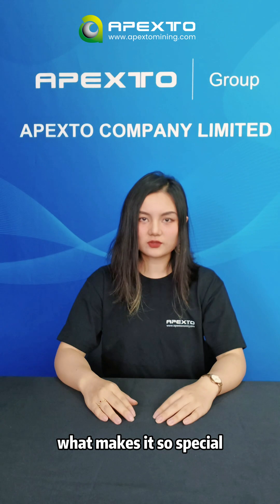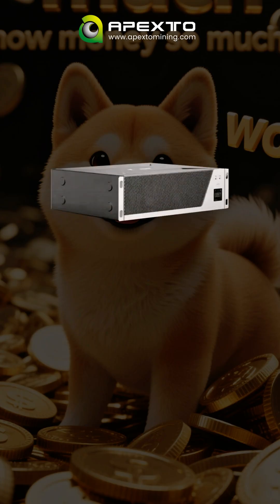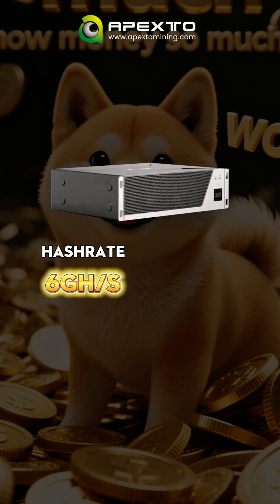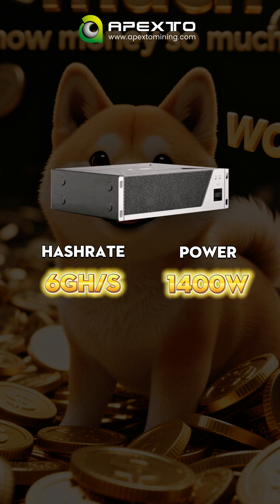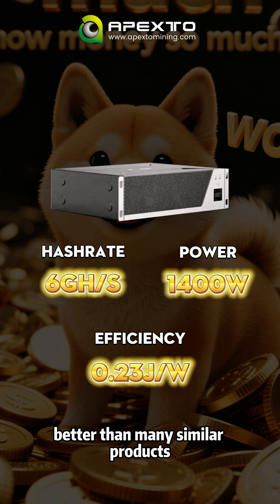What makes it so special? This machine is power efficient. It delivers 6G computing power with just 1,400 watts of power consumption, cutting your electric bill and boosting your profits. It has a 0.23 J per watt energy efficiency ratio, better than many similar products.